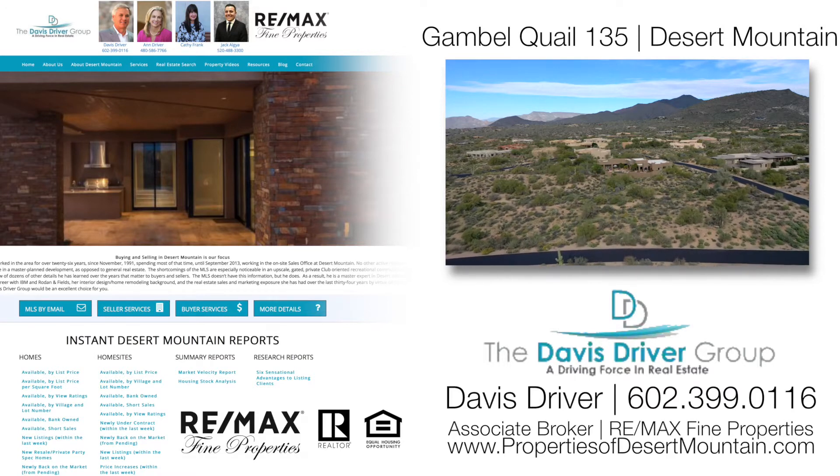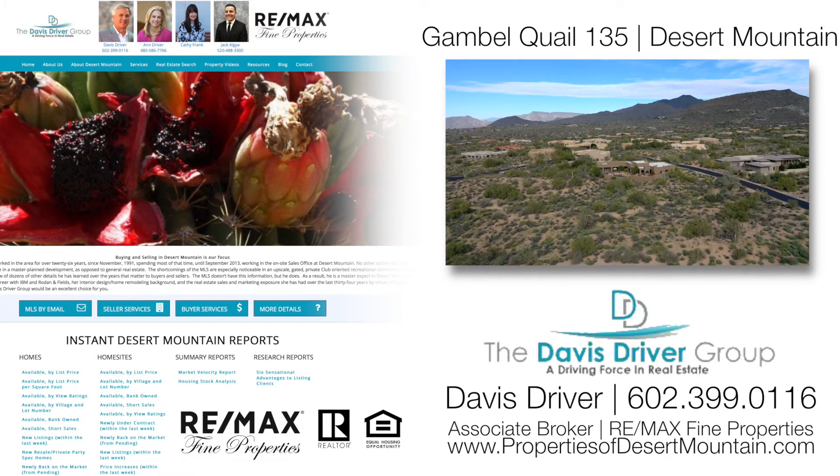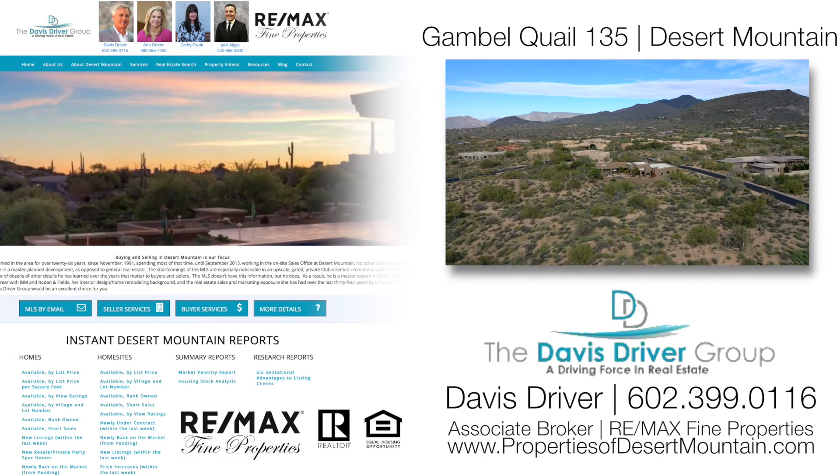We appreciate your interest in what we're doing and hope we get a chance to meet you soon. Have a tremendous day. Thank you.